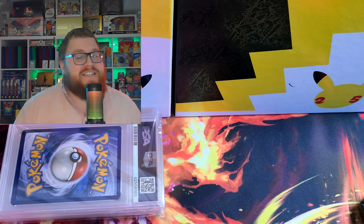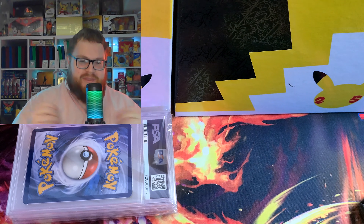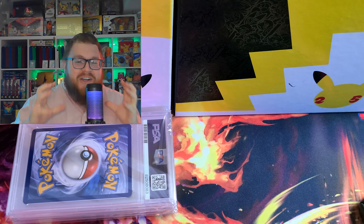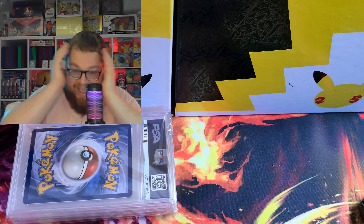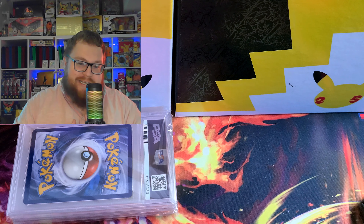Hello, my total doll family, and welcome back to one of the most expensive PSA returns I will ever do. You might notice there's only four cards here, but these are the highest end cards I own — three of them are mine, one of them is Pokedelix's. These cards are all between $1,500 USD and $2,500 USD.